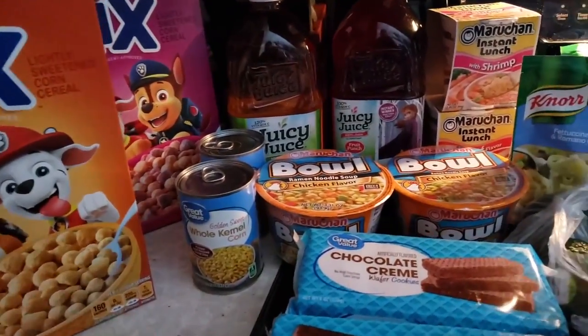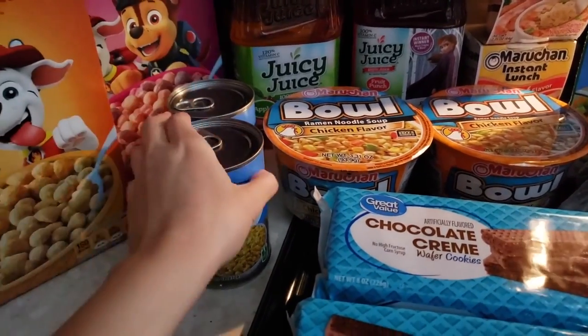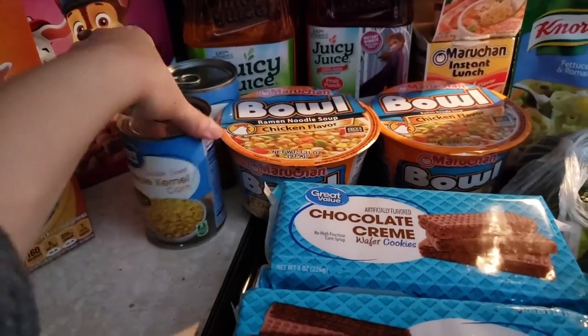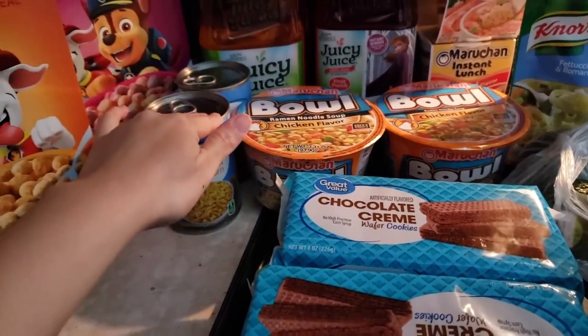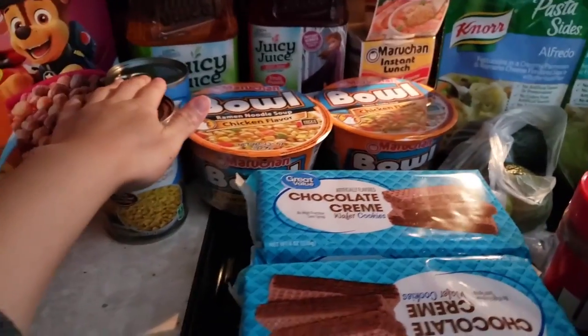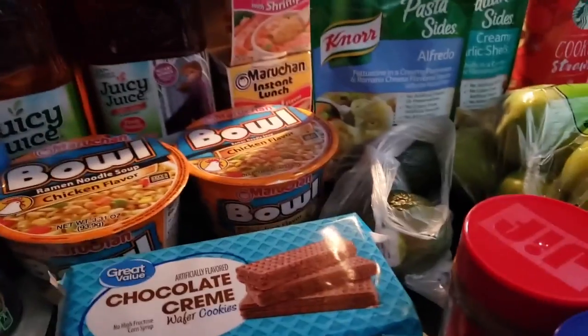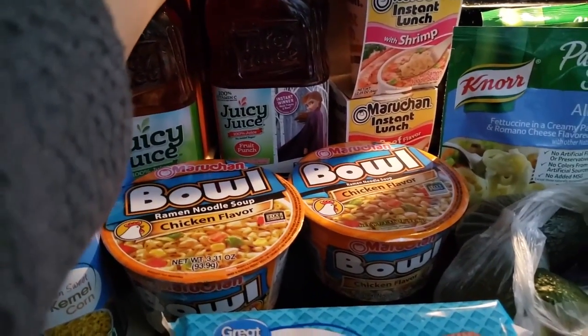We got two of the big boxes, and then some corn because my husband and my daughter love corn. Typically we like to get the big box over at Sam's Club, but right now we're just kind of trying to hold off with some cans here and there. Then we got some apple juice and some fruit punch.